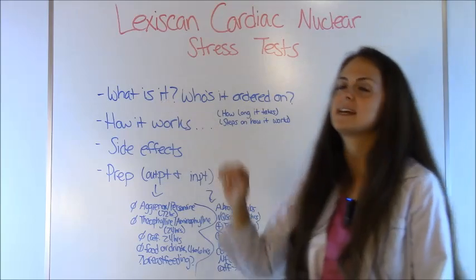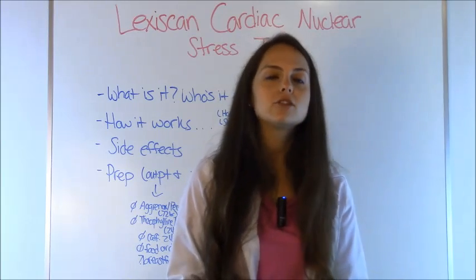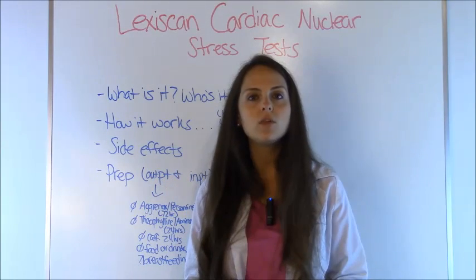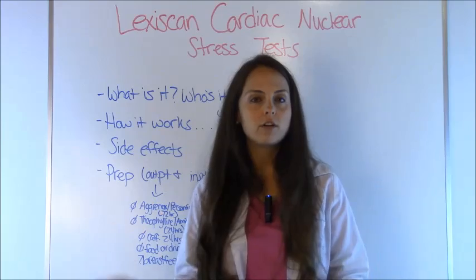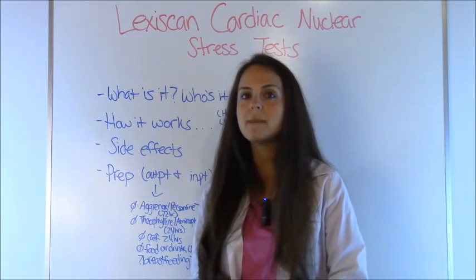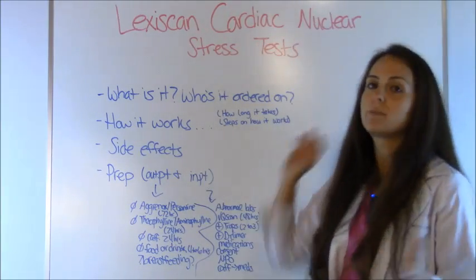A Lexiscan Cardiac Nuclear Stress Test is a test ordered by either a primary care doctor or a doctor in the hospital for a patient who is presenting with chest pain, to rule out a pending myocardial infarction. It's one of the most non-invasive ways to evaluate this, compared to the invasive route of a heart catheterization. They get imaging — that's where the nuclear part comes in.